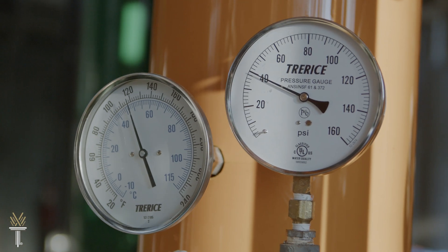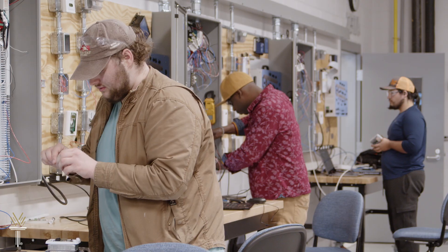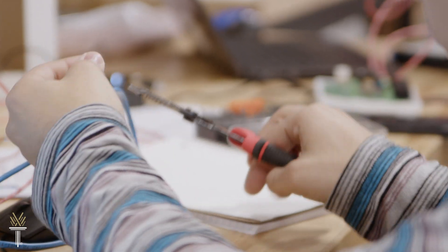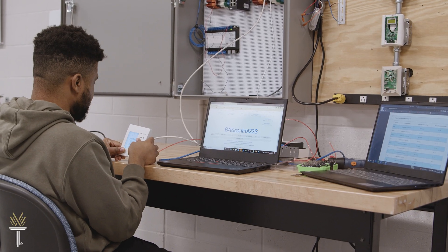Building automation is the science of using controls to regulate and monitor building-wide systems. In our program, you'll learn about building automation controls and build the skills to assist in their startup, preventative maintenance, service, repair, and installation.